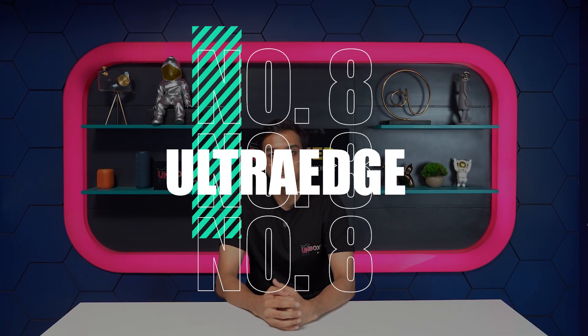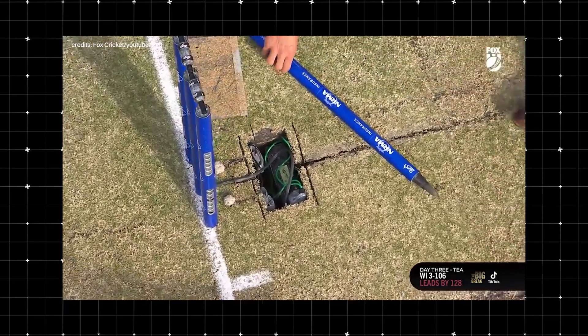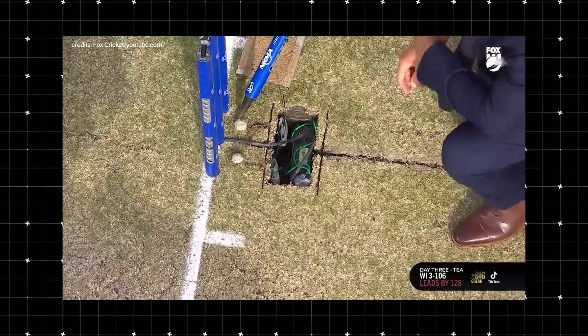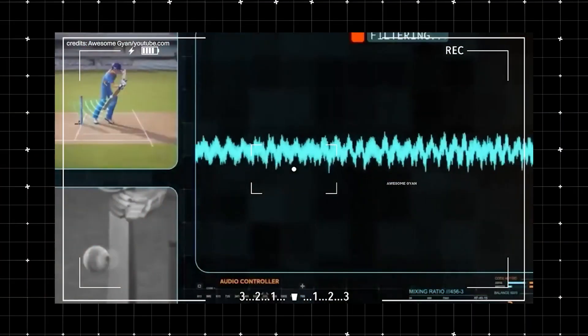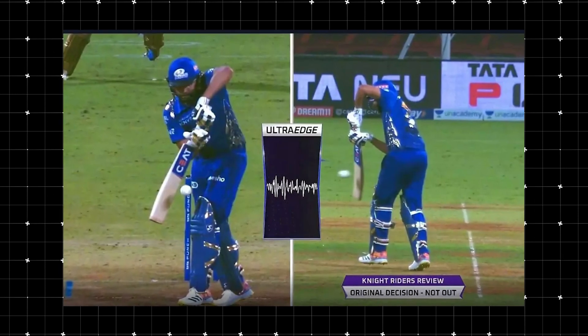Number 8: Ultra Edge. It's a technology used by umpires to give decisions on catches. A small device attached to the stumps detects sound frequencies when there is contact between the ball and the bat or the player's body. These frequencies are transferred into an oscilloscope, which converts them into a graphical form. A spike in the graph helps umpires identify contacts and make the correct decision.